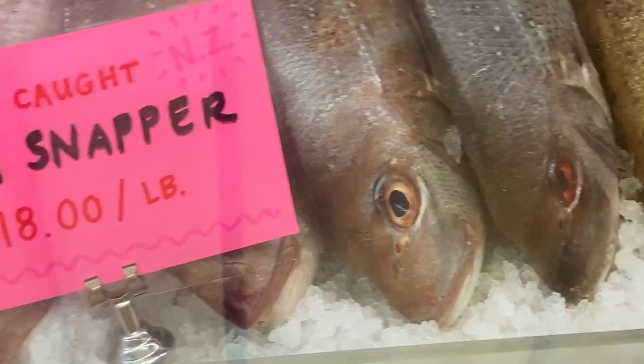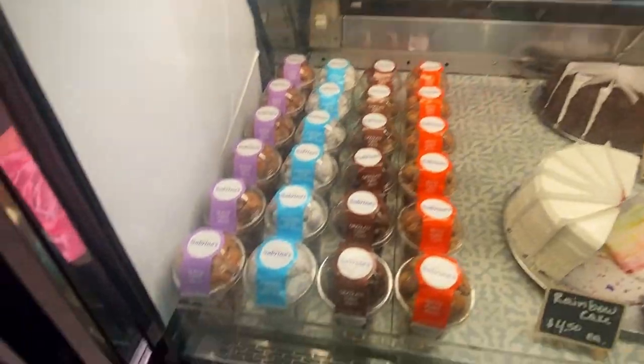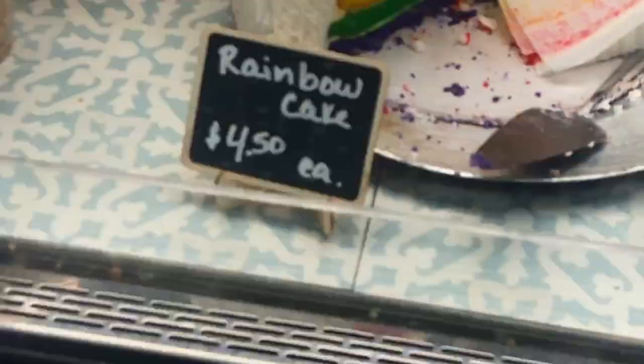You can tell how fresh fish is by looking at the clarity of the eyes. All the stuff we saw looked on point. We wanted to buy a little bit of everything.